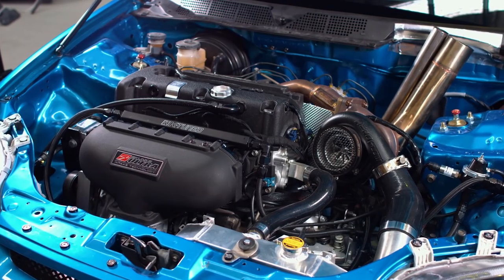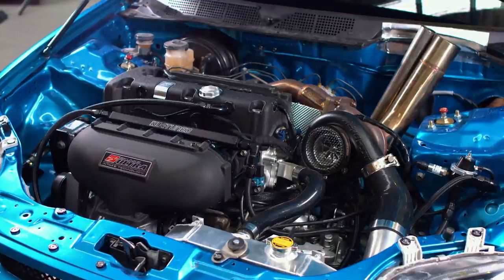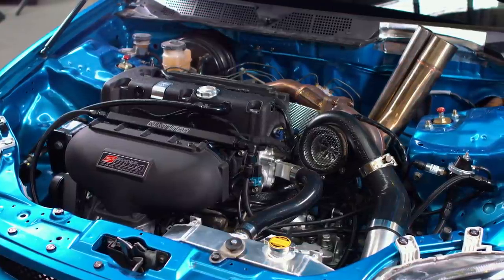The six-speed transmission comes from a DC5 Type S. Daniel opted for the Type S over a Type R version due to its longer gear ratios. It was late Saturday night when I first turned this car over — probably two or three o'clock in the morning. When I first hit the key, nothing happened because the battery was dead, and I was pretty gutted.